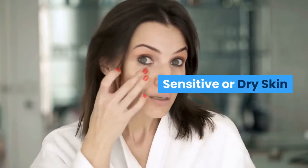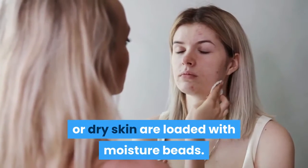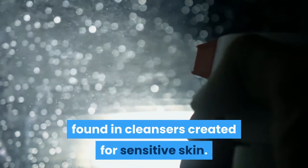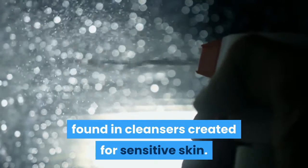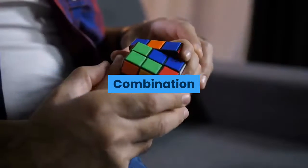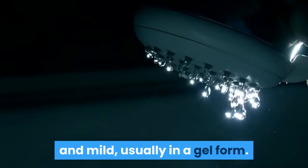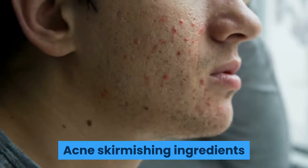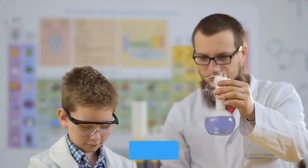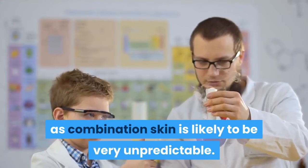Sensitive or dry skin. Cleansers made for sensitive or dry skin are loaded with moisture beads. Cucumber and aloe vera are frequent ingredients found in cleansers created for sensitive skin. These two plants contain anti-inflammatory and soothing properties. Combination cleansers are designed to be creamy and mild, usually in a gel form. Acne-fighting ingredients like salicylic acid might be available in these products.